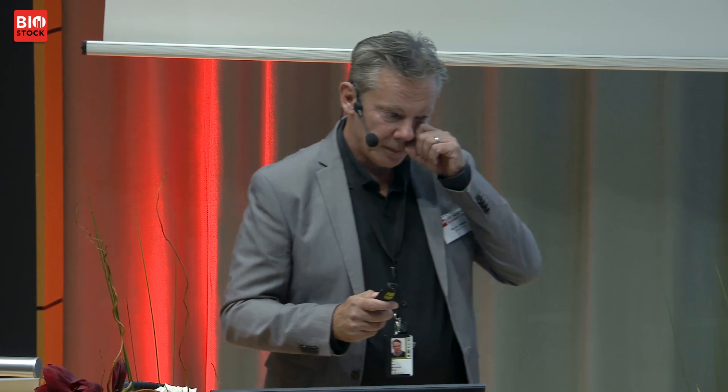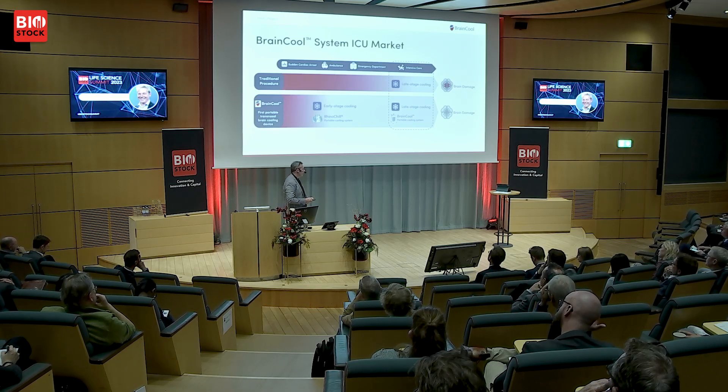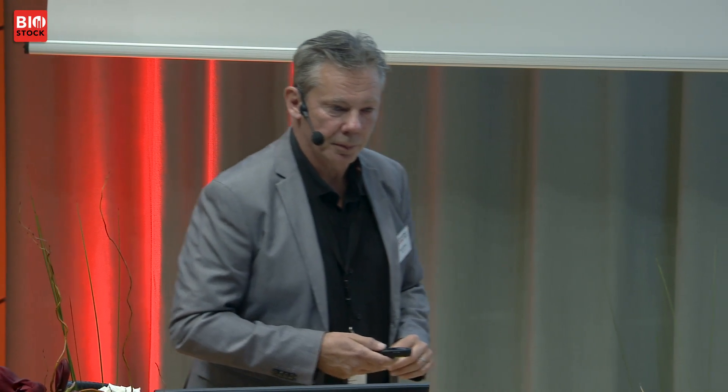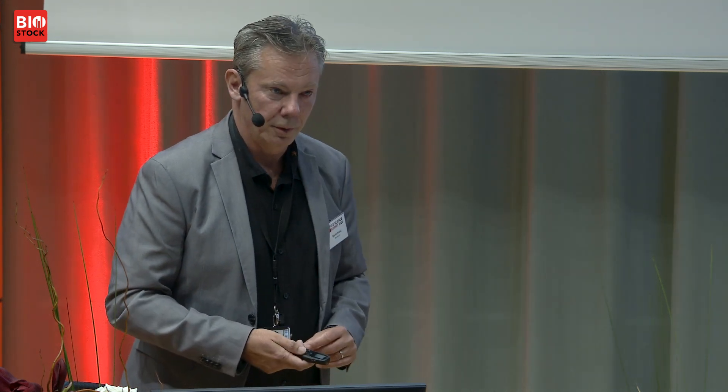Here on the right you can see where the BrainCool System fits. This is standard of care — a market of four to five million Swedish krona per year — treating patients in intensive care. All feasibility and animal studies indicate you should cool as quickly as possible. Currently, patients start treatment after four, five, or six hours in the ICU. But we have data showing that if you start cooling very early, you get dramatically different results. We are the only company in the world with a device approved for pre-hospital treatment of cardiac arrest and early cooling for stroke.